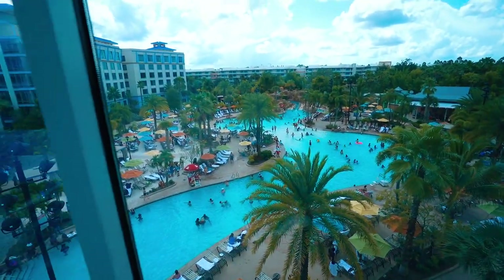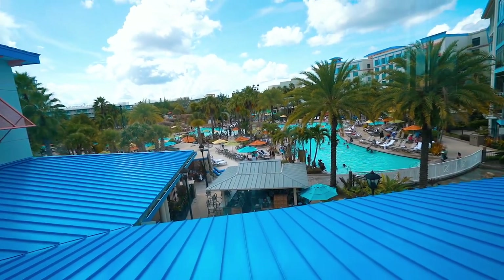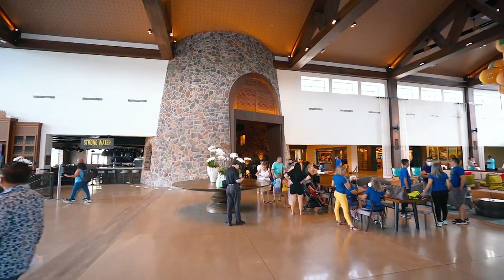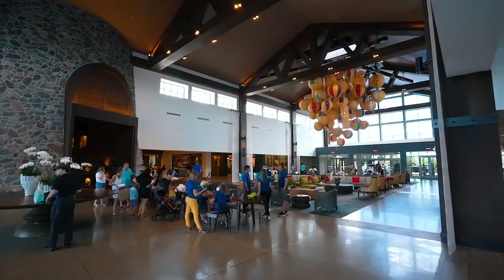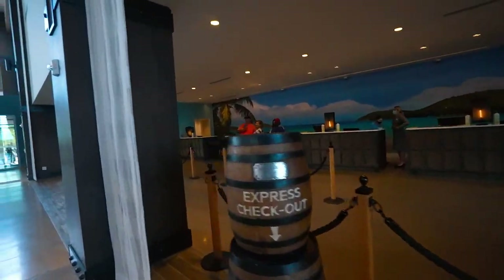Big difference from Aventura where we just stayed. There are cabanas as well, and bars. Lots of people at this pool. Let's go check in — hopefully our room is ready, since I showed up a little early. It's 2:30 and check-in isn't technically until 4 o'clock.